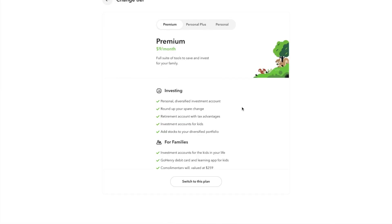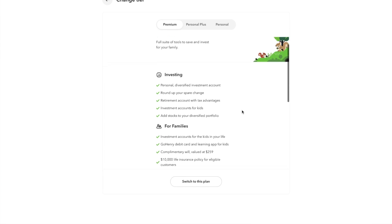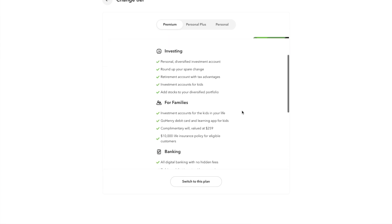The Premium plan is the most expensive at $9 a month. You get everything mentioned so far plus a will valued at $249, and probably the biggest feature — you can invest for your kids. You also get GoHenry debit cards and an app for your kids. GoHenry is an investing and allowance app — each kid gets their own debit card, you can give them allowance, have them do chores, and they can invest their money. The con of GoHenry is it's expensive at $5 per month per kid, so the Premium plan with Acorns might be a cheaper way to go. With Premium you also have customized investing options — you can customize up to half of your investments.